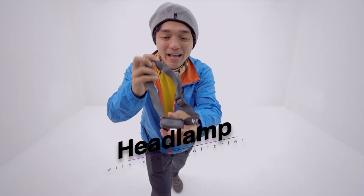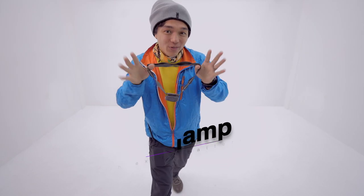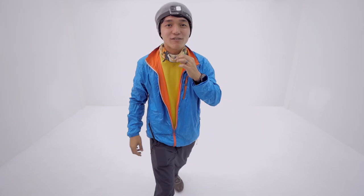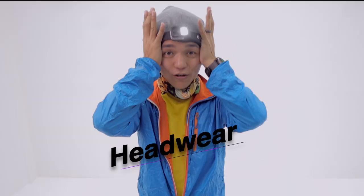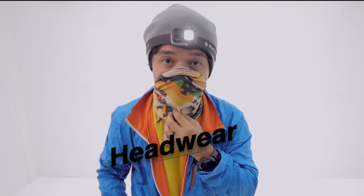Headlamp. Remember, you will be hiking at 12:30 in the morning, so you need light for your trail. Next is your headwear or buff. This one has many uses — for your hair, to protect your neck, or to cover your nose.